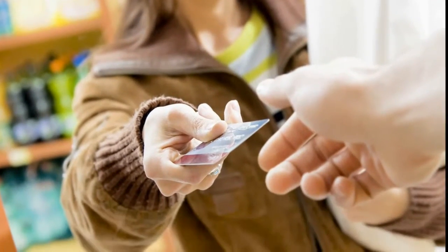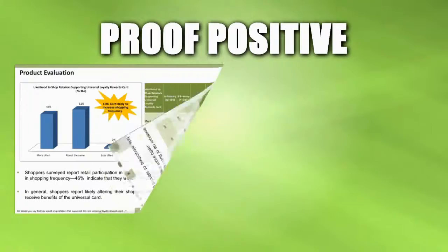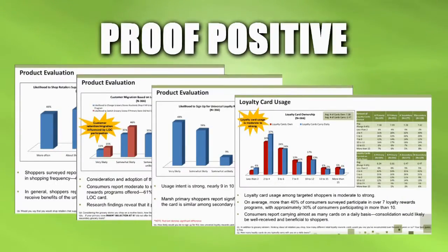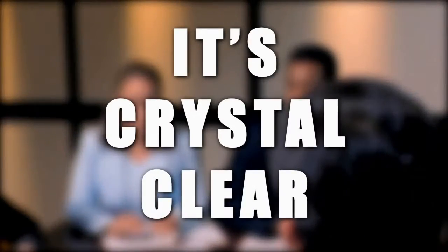Customers want to engage with retailers — retailers just like you. But, and this is huge, they want change in how you engage with them, how you win them, and keep their loyalty. There is proof positive of this. Solid data reinforced over and over again. Focus groups, independent surveys, retail studies — all point the same way. It's crystal clear.